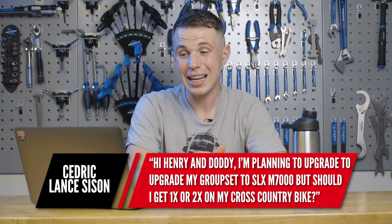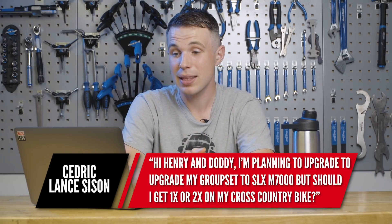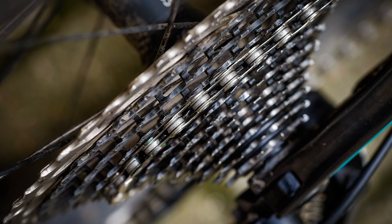Next, a question from Cedric Lance Sison: he's planning to upgrade his groupset to SLX M7000 — should he get a one-by or two-by on his cross-country bike? Personally, I'm a one-by kind of guy every day of the week — it's cleaner, less maintenance, less setup, less things to break. The range you get out of a modern one-by transmission is amazing. Maybe for really extreme marathon-style riding you'd want a double, but apart from that, one-by is definitely the one to go, especially as more frames are moving to one-by-only compatibility. Some people still like the double, but they're decreasing in number.